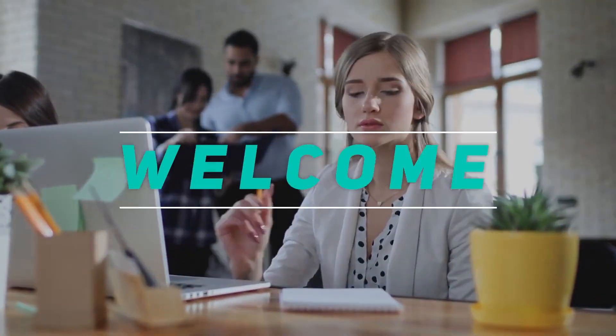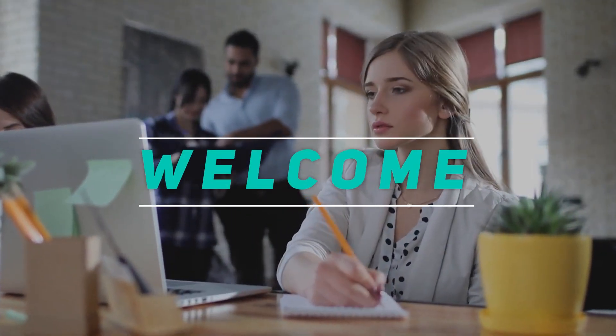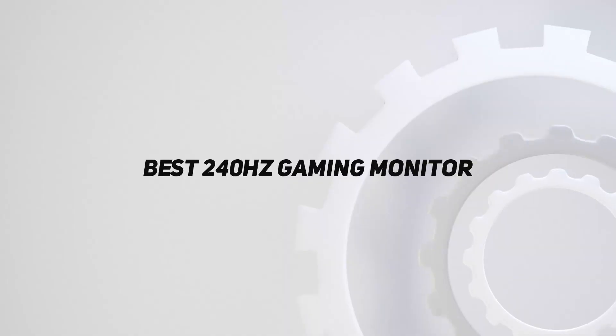Hey, welcome back to my channel. In this video, I'm gonna talk about the top 5 best 240Hz gaming monitors.